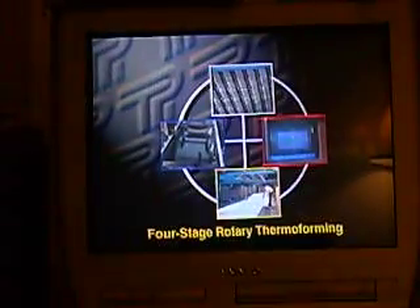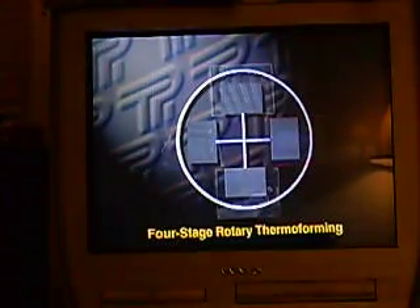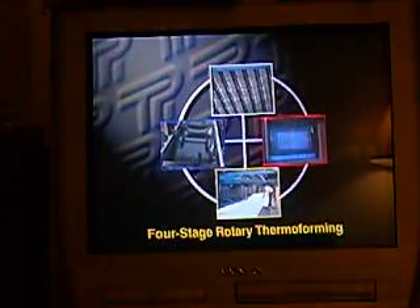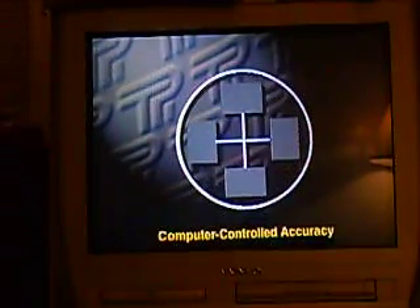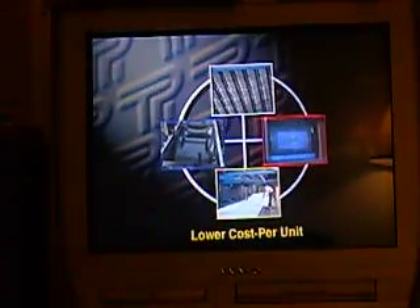Four-station rotary thermoforming is unparalleled for efficiency because all four stages of the process are in continuous and simultaneous operation. The result is computer-controlled accuracy, faster overall cycle times, and a lower cost per unit.